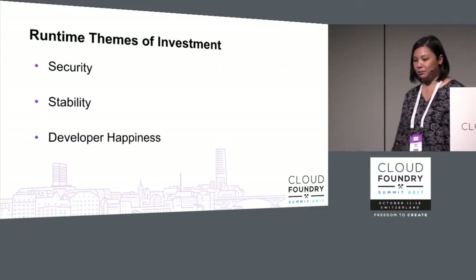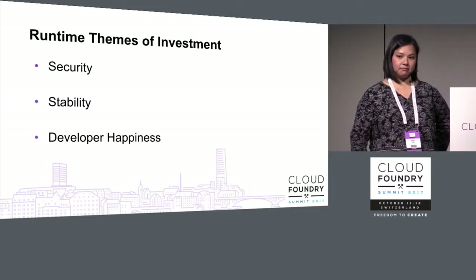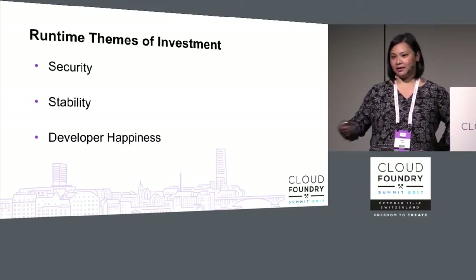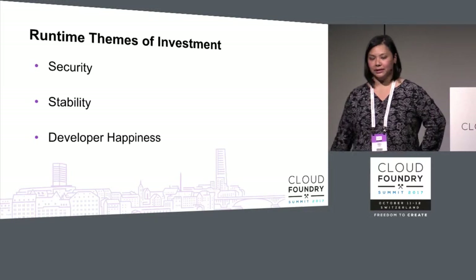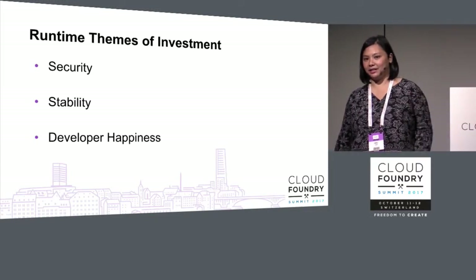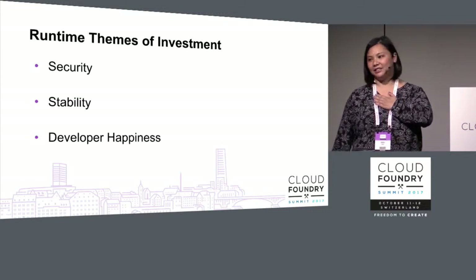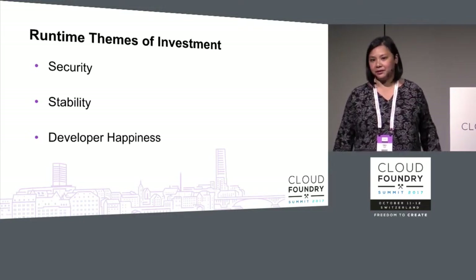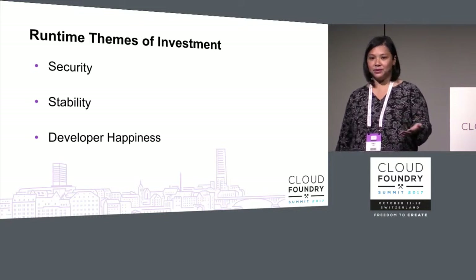Runtime themes of investment broadly: security and stability are table stakes. You need a stable platform that can scale out and guarantee application workloads can continue running, and you need to do that in a secure way so people can run workloads confidently in complicated environments. Developer happiness is my personal favorite theme, encouraging developer productivity and allowing developers to focus on business value.